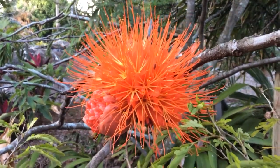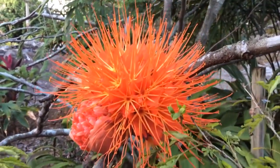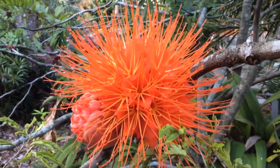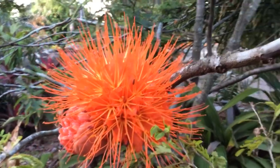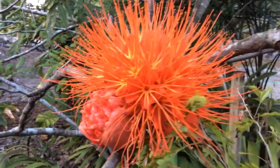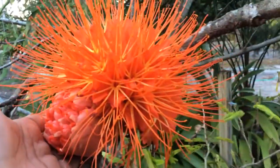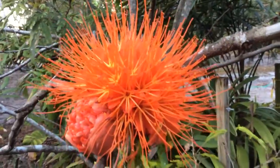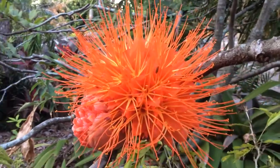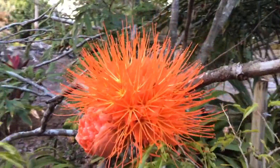Hello everyone. The beautiful Brownia macrophylla — what a flower! The shrub itself is not looking that great; it's in a mostly shady location here in this garden and it's more spread out and scraggly. But I'm so glad I'm able to show a Brownia. I'll show a couple of Brownia plants in this clip. The other one will be a Brownia grandiceps, which I think is a much more dramatic flower.